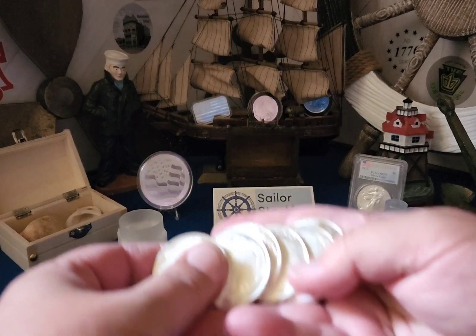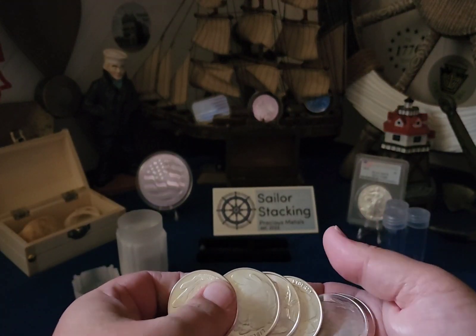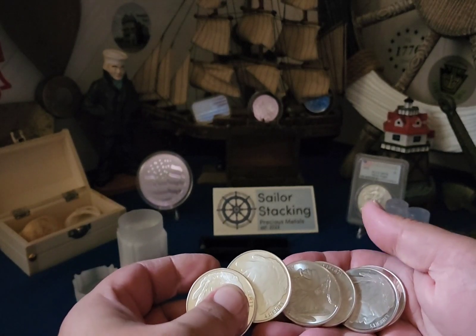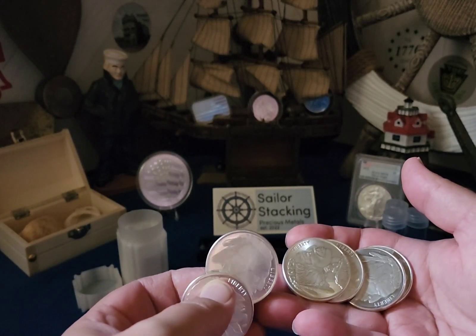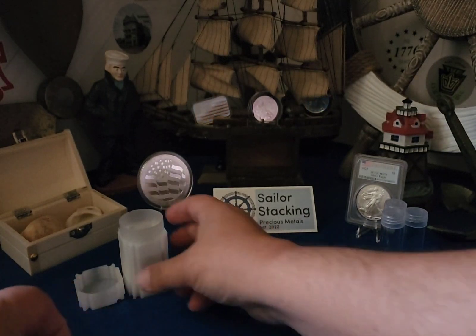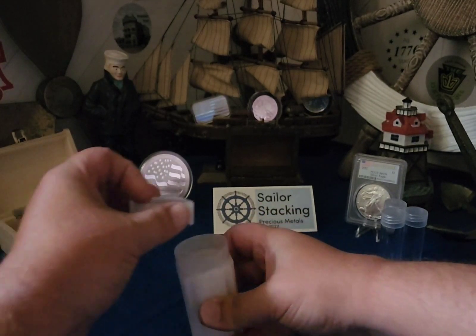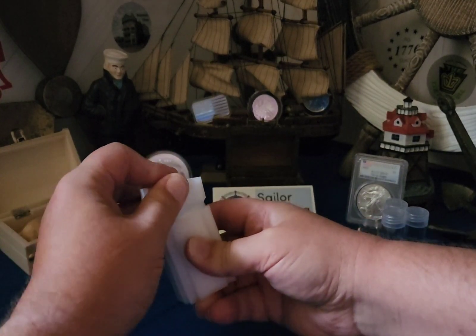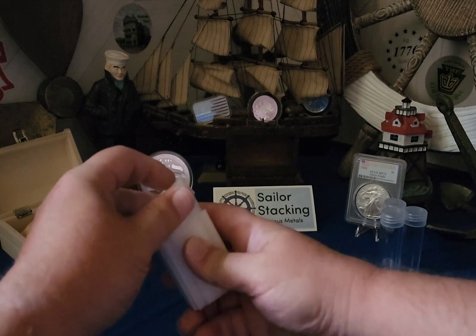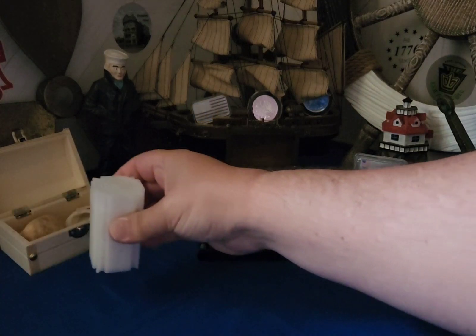Yeah, we picked up six buffaloes at sixteen dollars a piece. And if I'm not mistaken — tube done! It's so exciting filling a tube.